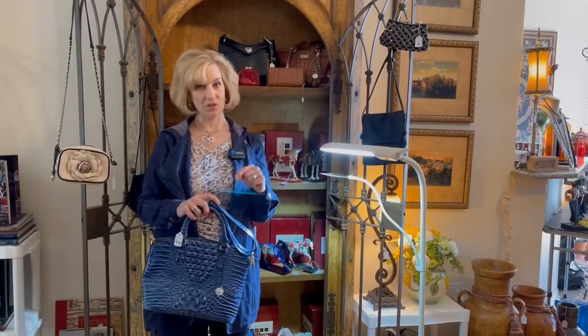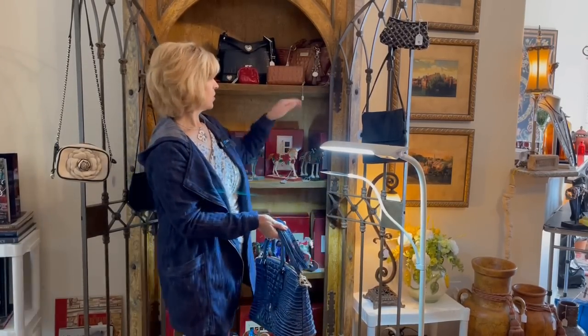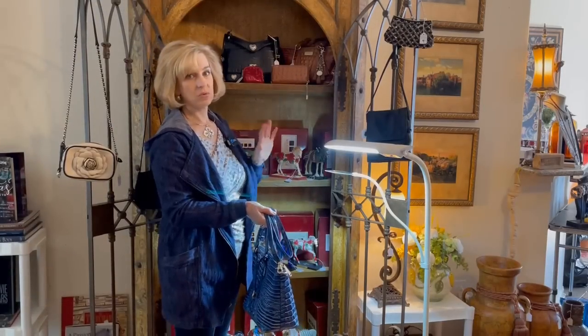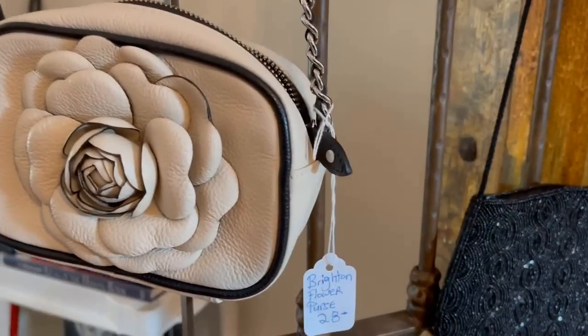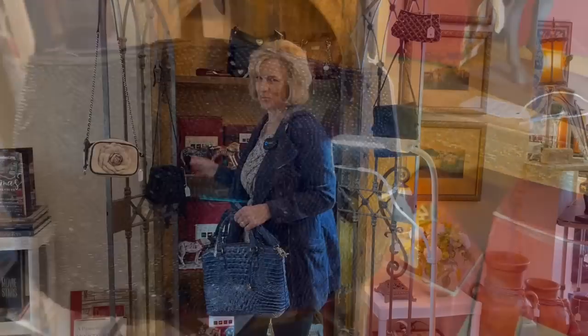Every auction company gives a preview to those who sign up for their estate sale notices — I will link the estate sale company in the description below so you can follow them. This Brahmin is $195 and appears to be new. There's also one that's a bit more affordable in classic brown at $85, and the wallet is $30 — those are really good prices and I think they will sell very quickly. There are also Brighton handbags — a very well-known brand. There's a cute little Brighton purse for $28, an evening bag that's beaded by Valerie Stevens for $10. Those are all good deals.